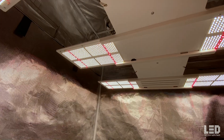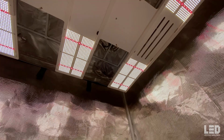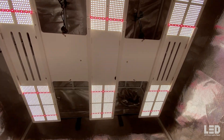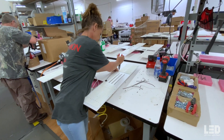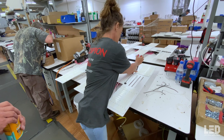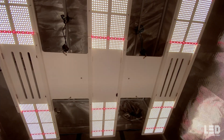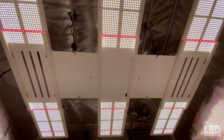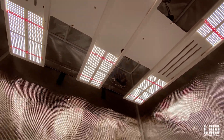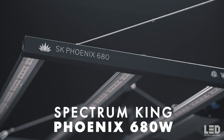All other companies that claim they're using quantum boards are not using true quantum boards. As of May 2022, you now have the option of adding GrowFlux wireless controllers to HLG fixtures. The Diablo, like pretty much all of HLG's fixtures, is designed and manufactured in the USA. HLG are true innovators and are always pushing LED grow lights to the next level. In early 2022, the Scorpion Diablo's price was dropped to $1,174. If the Scorpion Diablo is not your thing, check out the lower powered Scorpion R-Spec or Blackbird.